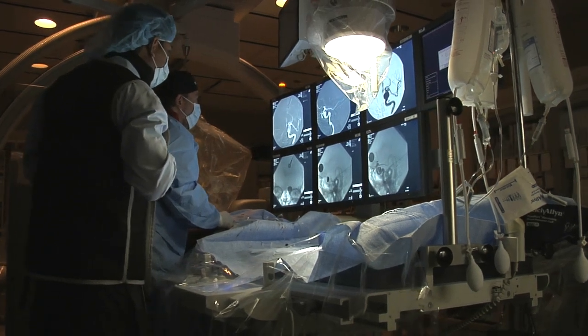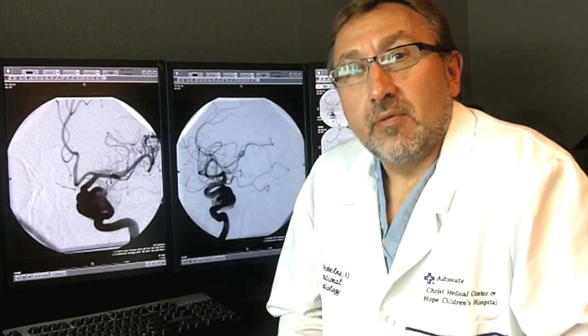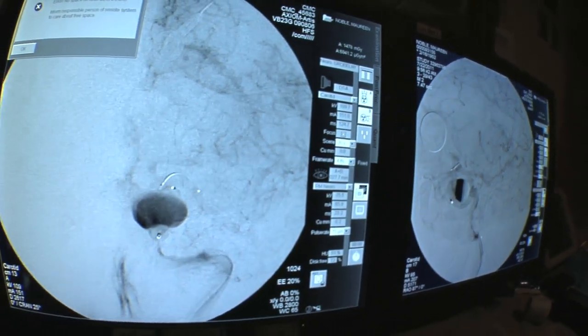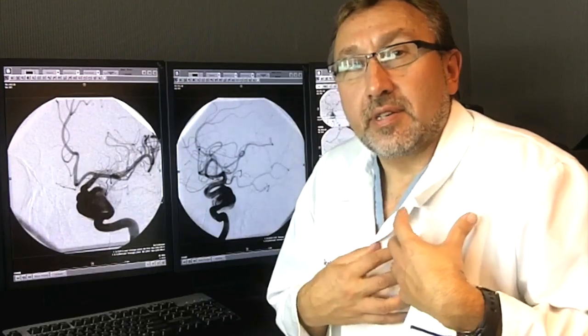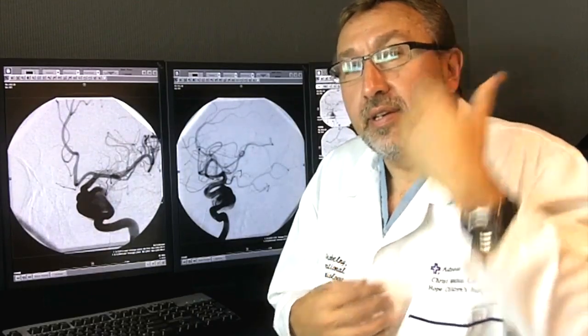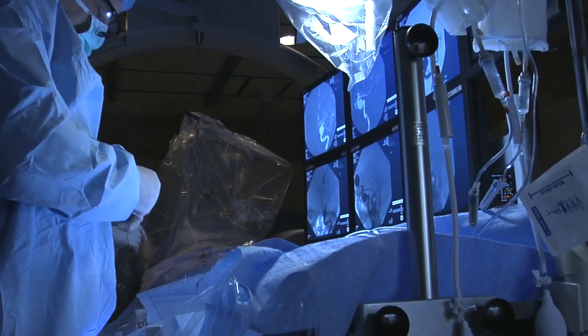There are various methods that have evolved over the past 20 years to treat brain aneurysms with so-called minimally invasive technology. In that method, we enter blood vessels through the groin and travel throughout the body, next to the heart, through the carotid in the neck, all the way inside the brain, and we do a procedure called coiling.